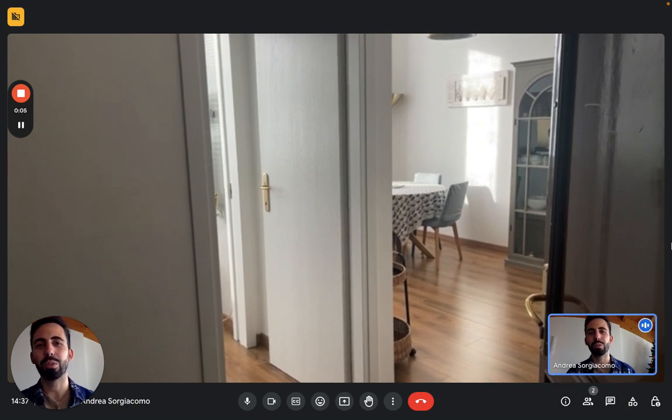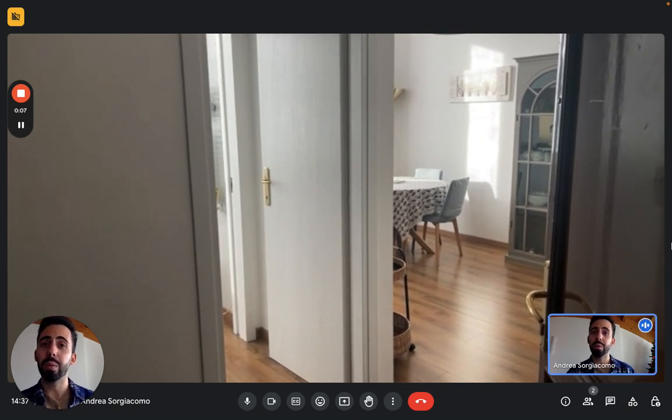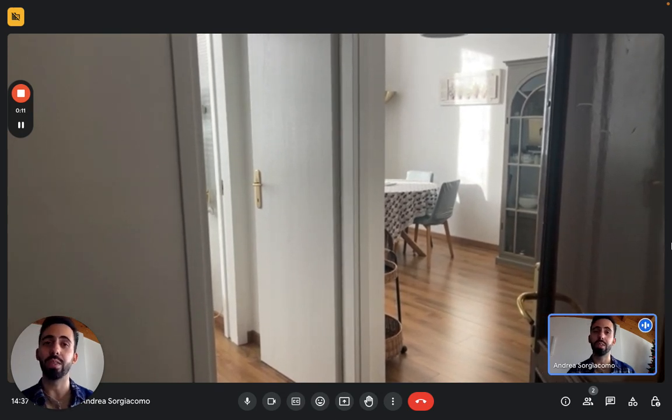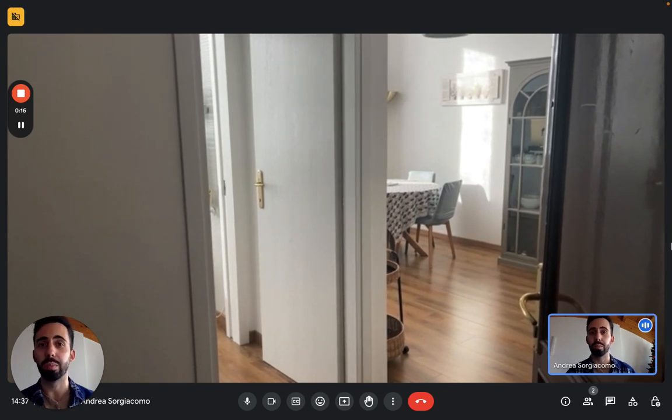Hi everybody, Andrea here from Sparajon. Today we're in Milan, we're here with the landlady to show you this apartment that's on the second floor of this building with an elevator, and we are in the western side of the center of Milan.